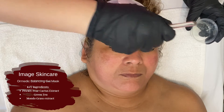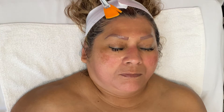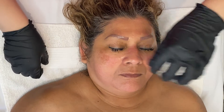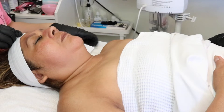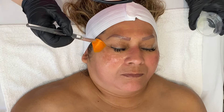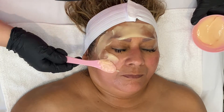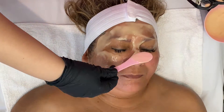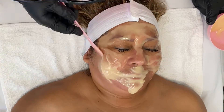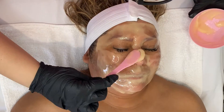Next, I'm going in with the Ormedic Balancing Gel Mask from Image Skincare. I mainly use it to balance out the skin, reduce any redness or irritation, and soothe. I use it under a jelly mask so it can really penetrate deep into the skin and help calm it. I'm working that in with a brush. Then I apply a 24-karat gold jelly mask — this is an anti-aging mask that helps tighten the skin while brightening and giving a nice glow. I sped up the application a little bit.